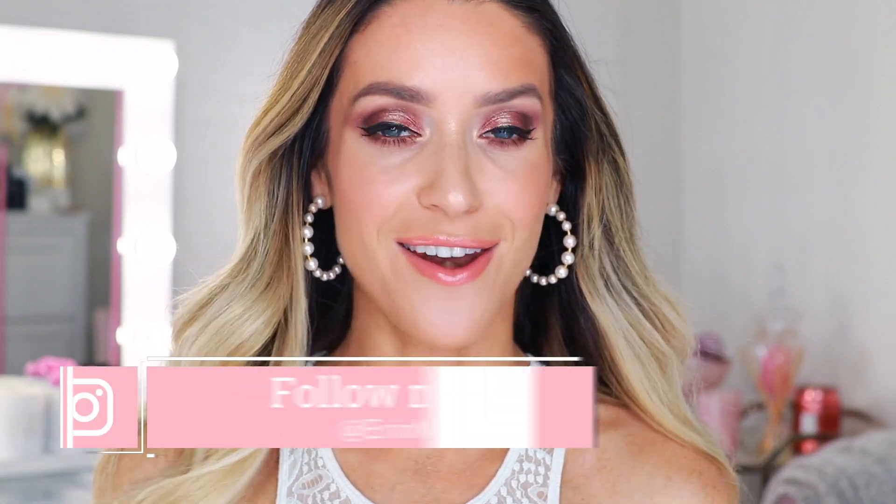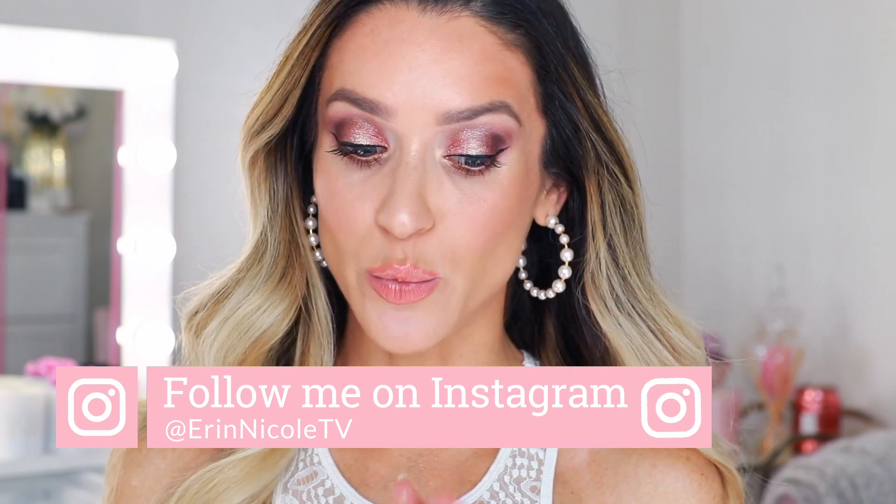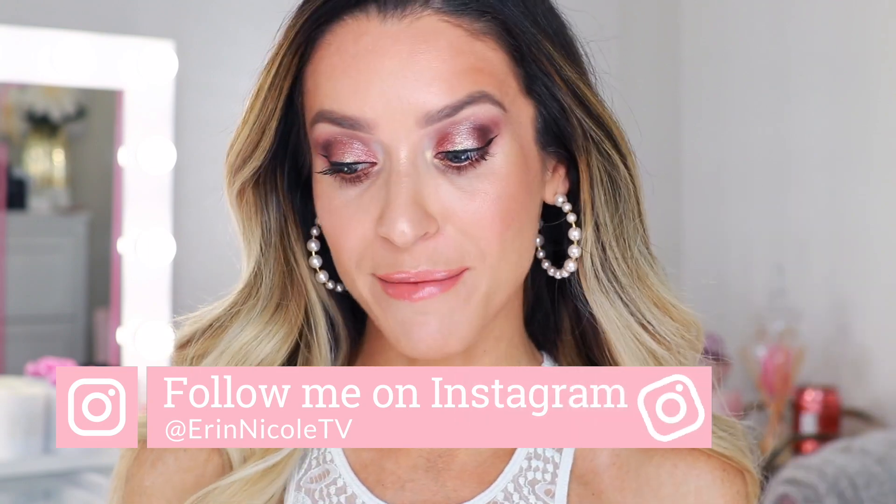Hey beauties, welcome back to my channel. In front of me today are my 10 all-time favorite foundations — well worth the money, highly recommend them, they're just amazing. But 10 is a lot. You certainly don't need all of these, which is why I've separated them into three different categories.